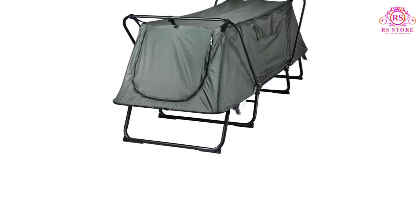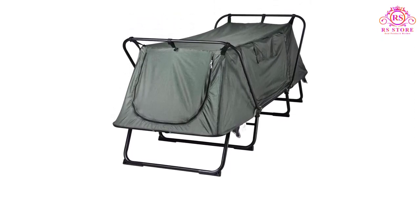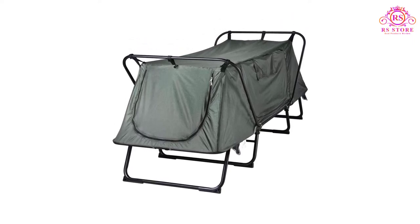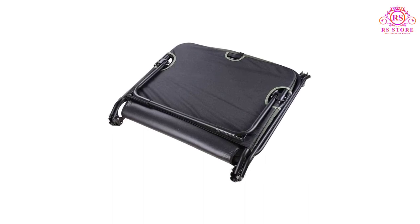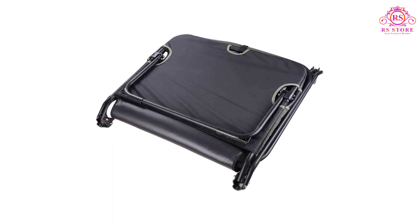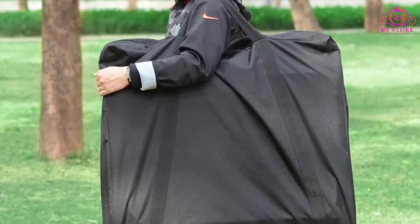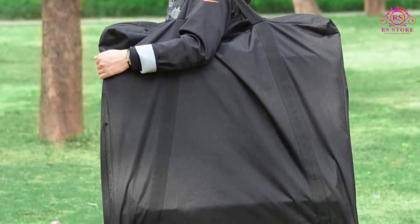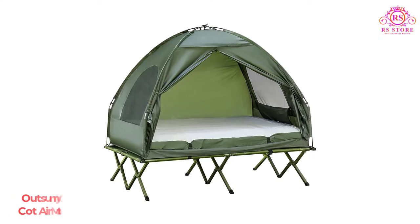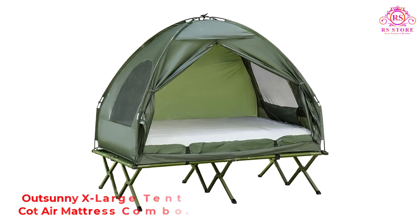Multiple interior storage pockets are perfect for keeping personal belongings like phones and books. Straps can also be used for hanging clothes, towels, and other garments. Pros: 14-inch elevated sleeping platform for dryness and protection, non-slip plastic stands, large zippered doors for privacy and easy entry, foldable and easy to put up and tuck away.